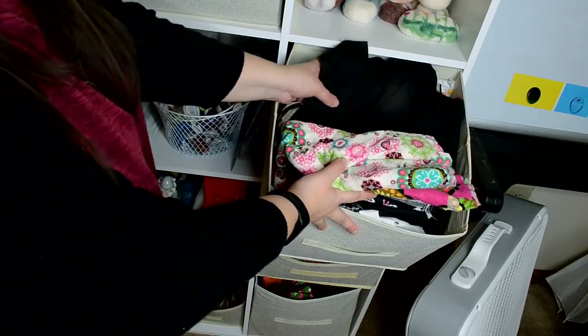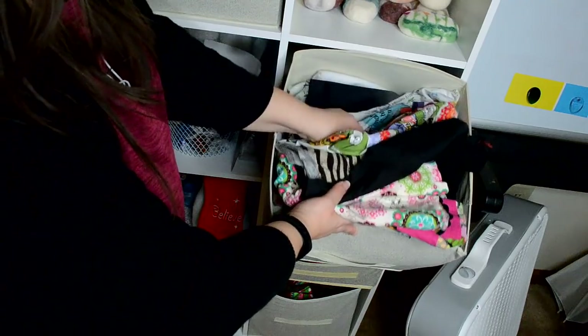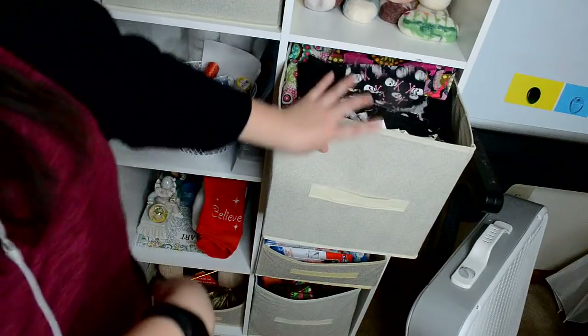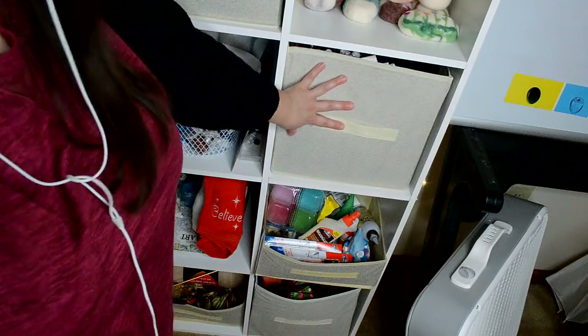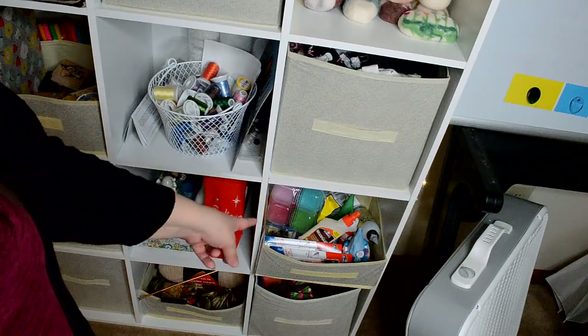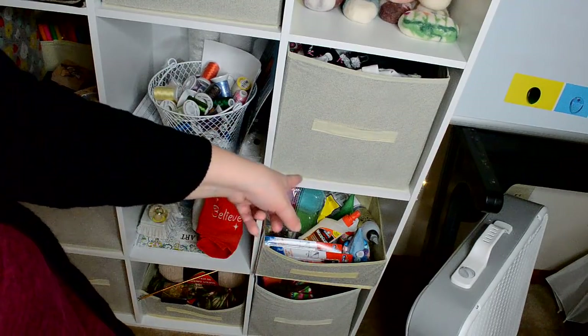This is just a bunch of fabric in here — fabric that I have not used, or actually leftover fabric. Let's look at this one right here — I don't know if I should take you out or not.